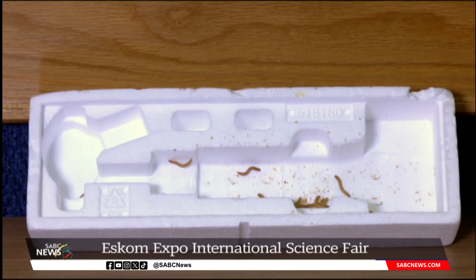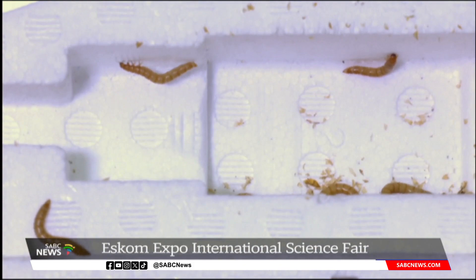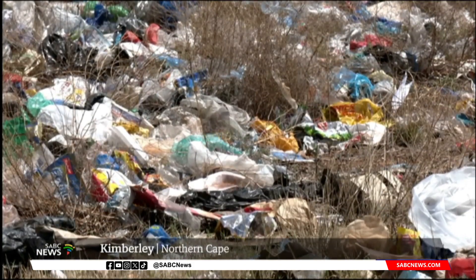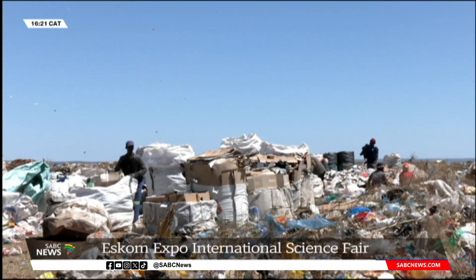These tiny worms could be the solution to problems created by litter bags. Despite plastic being an efficient tool for consumers, if not properly recycled, it is very harmful to the environment.